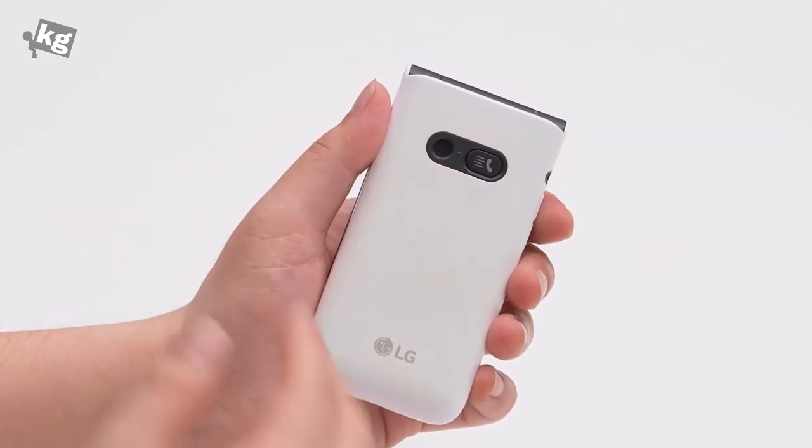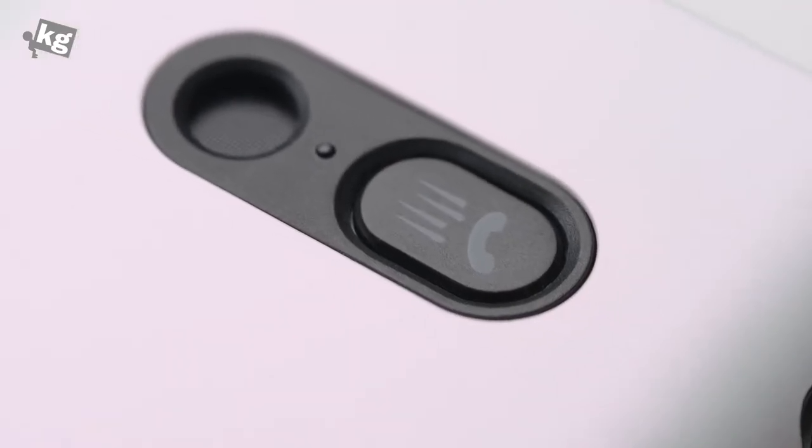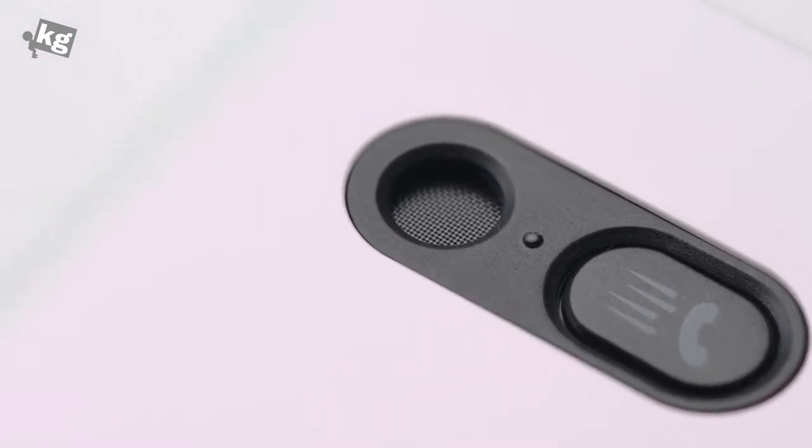On the back there is an external speaker that plays music and ringtones. Next to that is an emergency button — click it three times and it will send an emergency message to a pre-stored contact to let them know you're in a not-so-good situation.